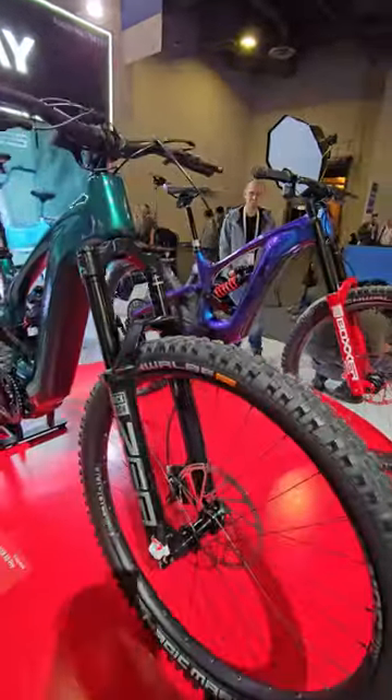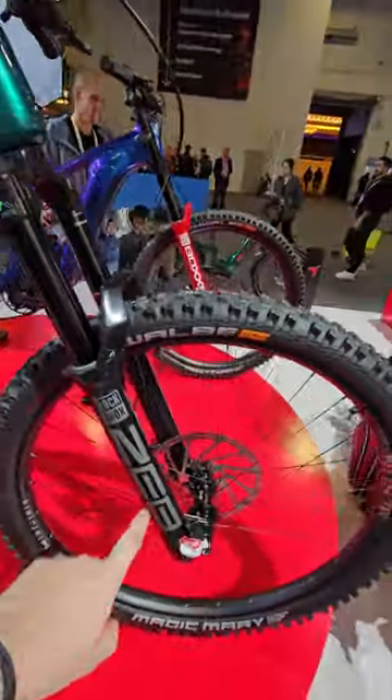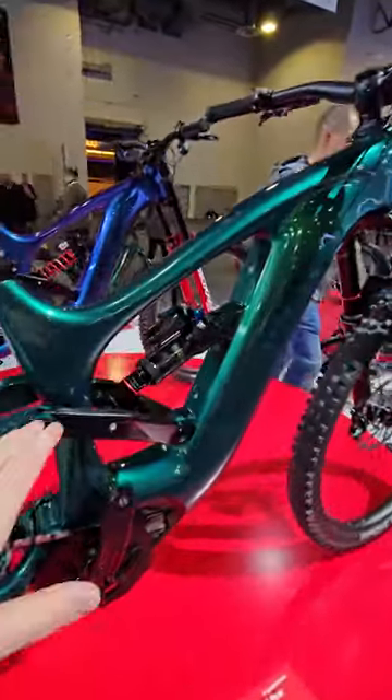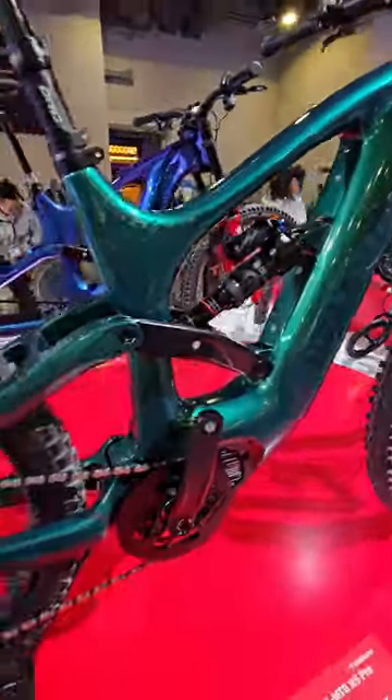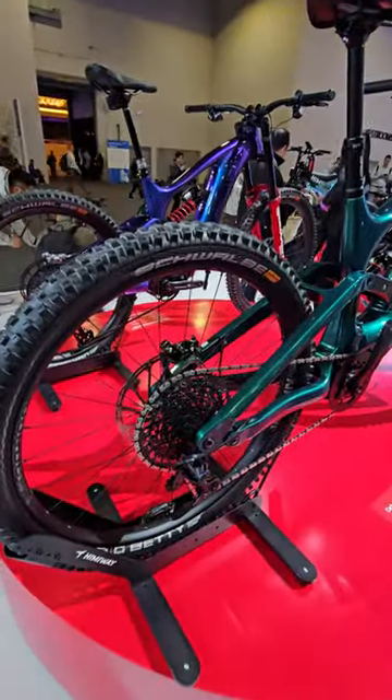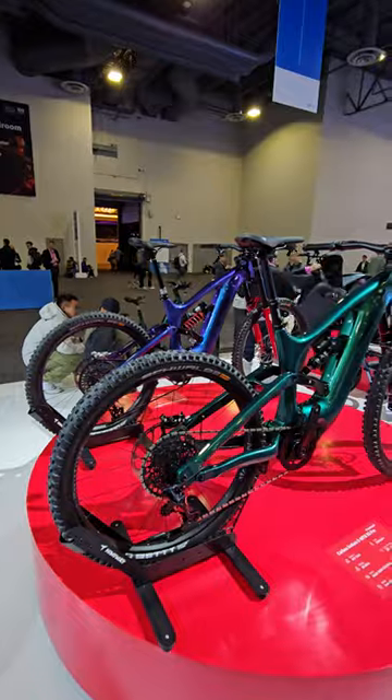And this is the second model, it's going to be around $4,000. Zeb fork, also carbon fiber. Look at the linkage of the suspension — this thing is also really cool. I think $4,000. This is so much better than my budget, but both bikes are insanely cool.